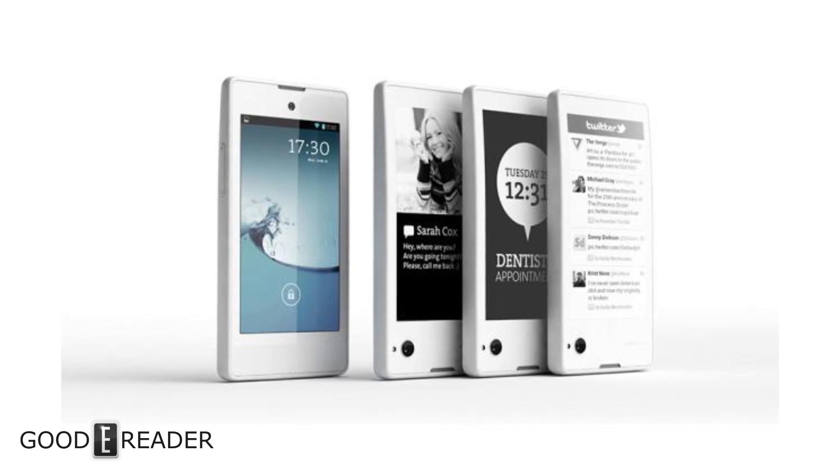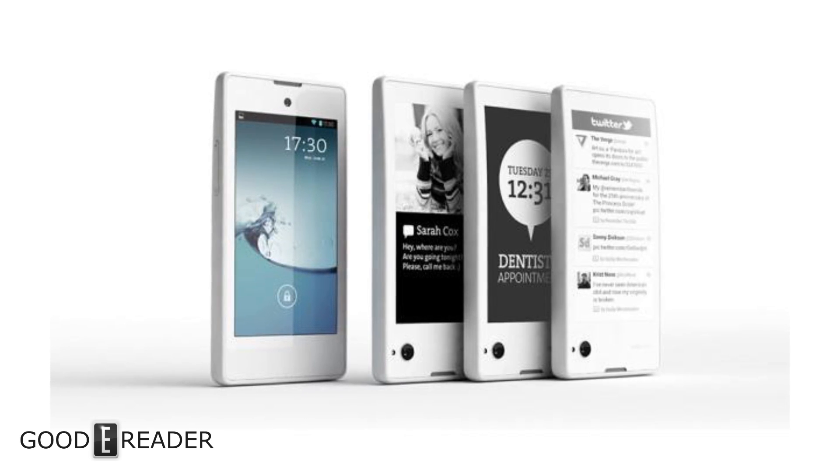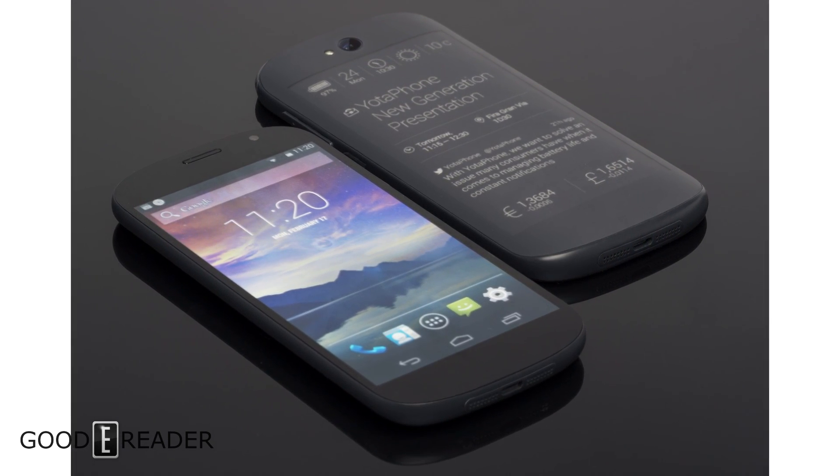The first generation Yota Phone I did not think very highly of, because it wasn't a touchscreen — you had to interact with it using specific buttons, which was fairly lackluster. This was addressed in the second generation Yota Phone, which did have a touchscreen display.